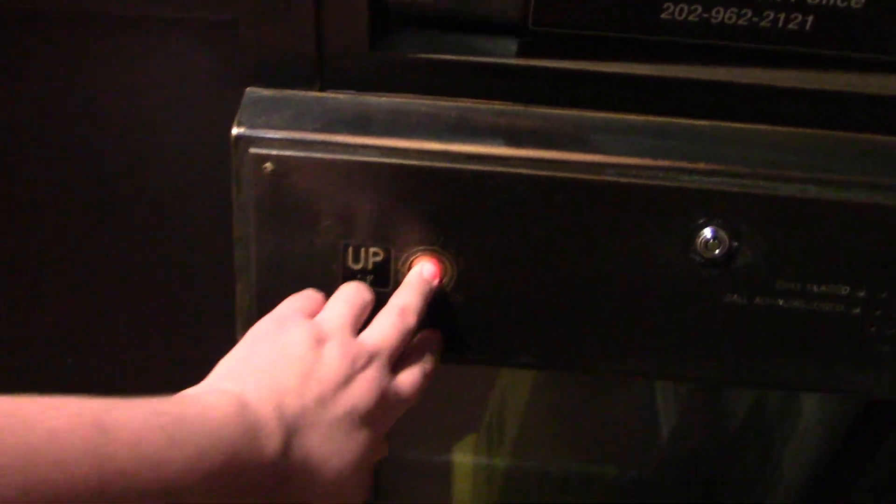Alright, this is the east side elevator at the Glenmont WMATA station in Wheaton, Maryland. Hopefully I can do this without getting murdered.